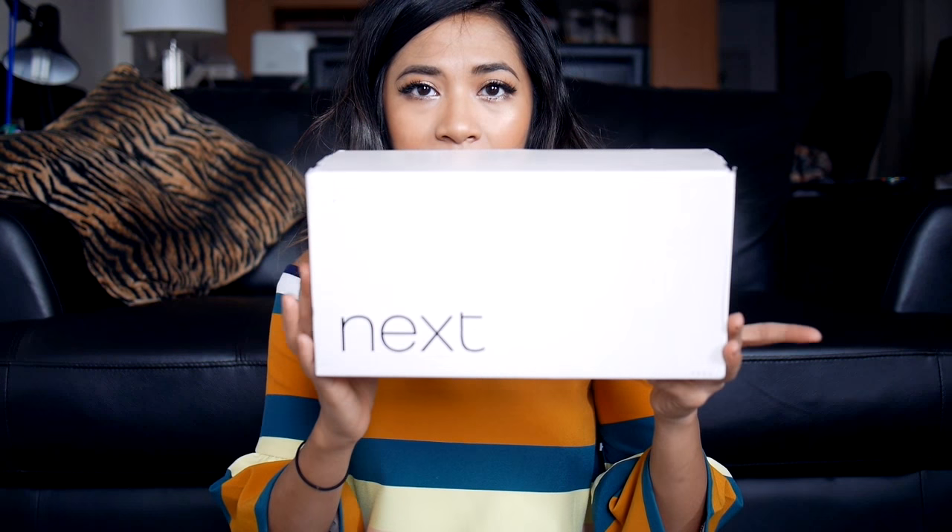I also purchased from the brand Next. Next is, I believe, a UK brand that ships worldwide and it got here pretty fast — three or four days. In terms of returns, they do have an Australian warehouse that you can send items to. That's something I always look out for when purchasing from overseas sellers, just to make sure I don't have to pay like $50 to return an item to the UK. I can actually send these back to New South Wales if I don't like them. So I purchased three pairs of shoes from Next.